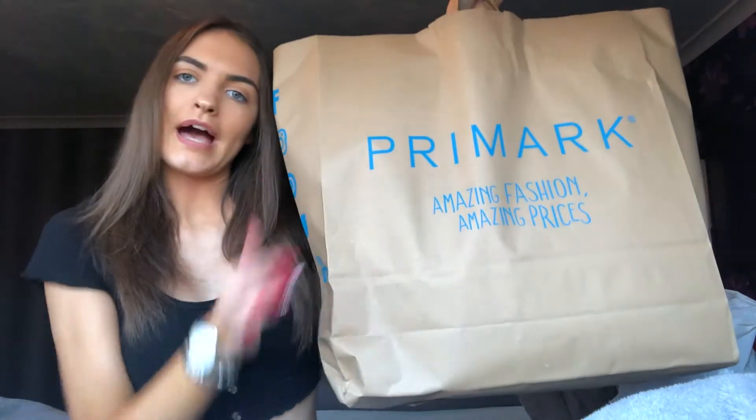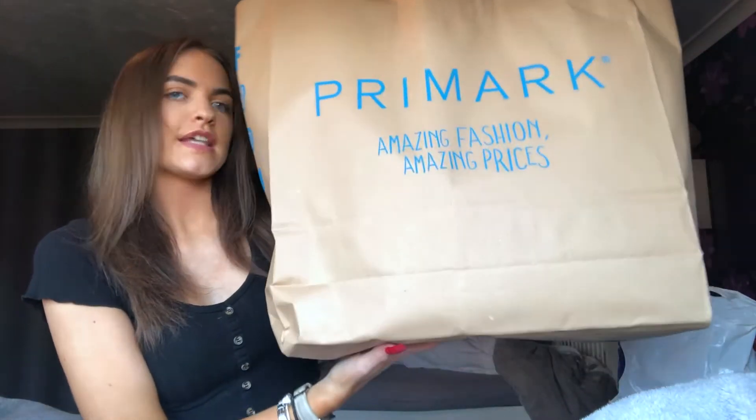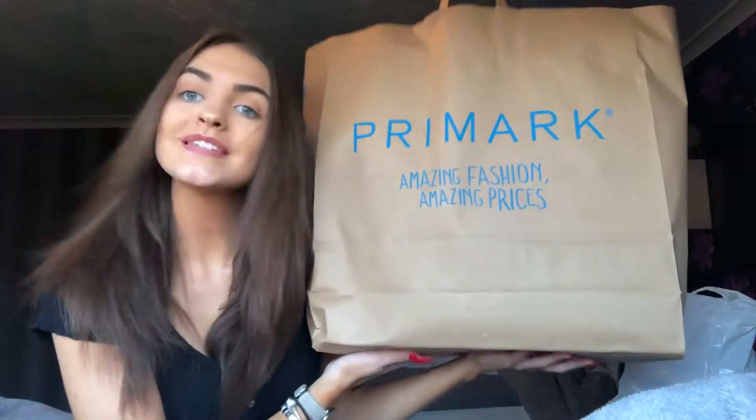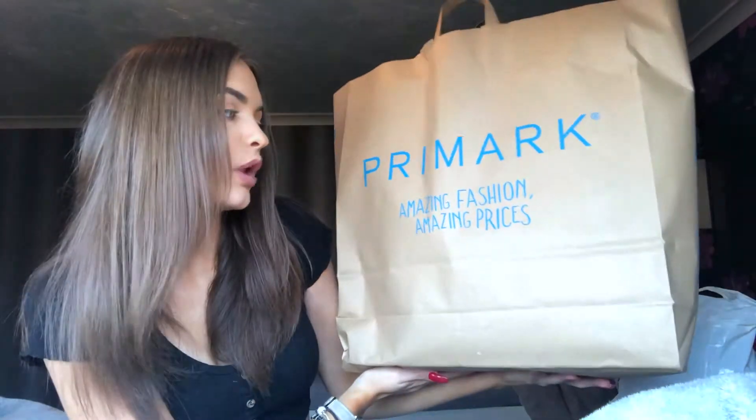Today's video is going to be a haul. The actual total price of all of it altogether is like £20, so it's not like an expensive haul, but I actually got quite a few things. In this bag are the things that I've bought. This is a Primark haul — amazing fashion, amazing prices. Anyway, without further ado, we're gonna get on with the video.